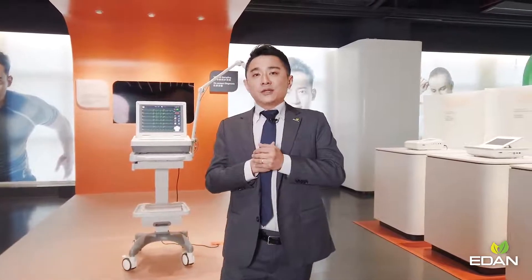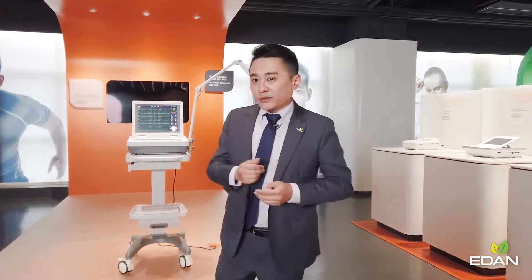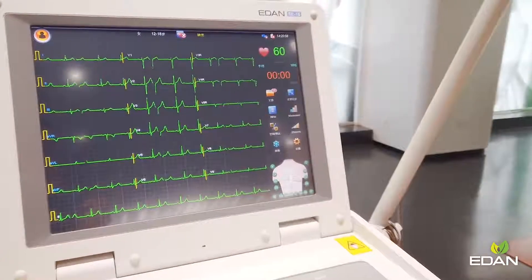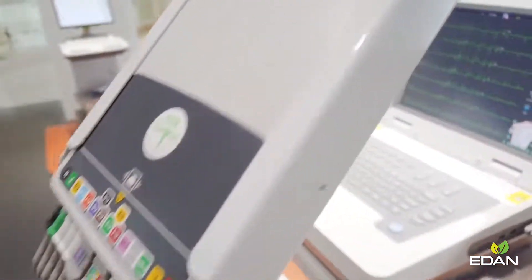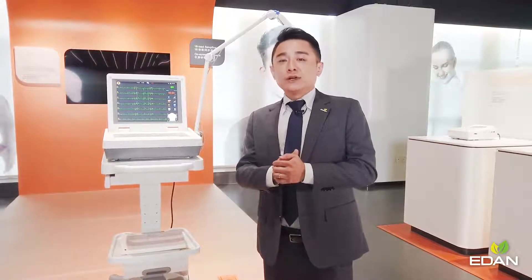These forms include tabletop machines, PC-based stations, Holter systems, and our latest mobile ECG devices. Right in front of you is our SE-18 — this is the very first 18-lead ECG from China. Compared with the regular 12-lead, the 18-lead gives you much more comprehensive information on the right precordial and posterior wall of the heart.